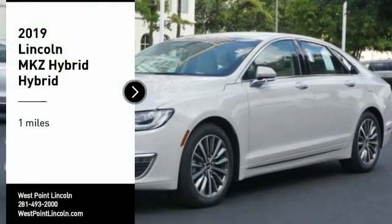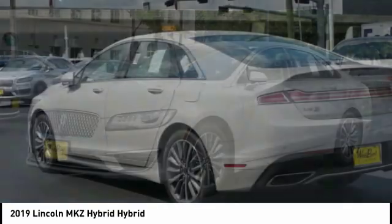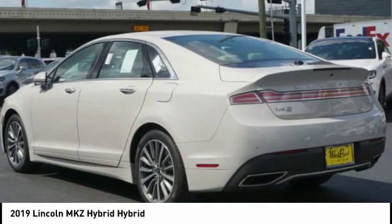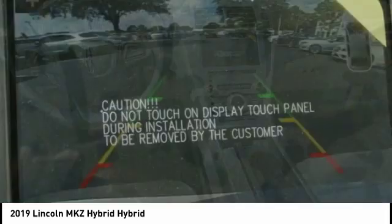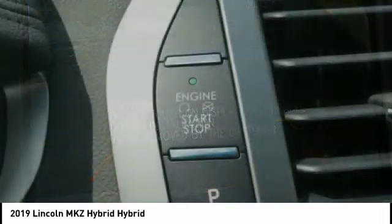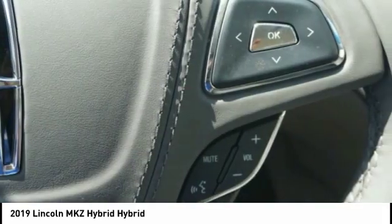Make a great choice today with the 2019 MKZ Hybrid. The Lincoln MKZ Hybrid brings together luxury and fuel efficiency. It's the most fuel-efficient luxury car in America, with an EPA-estimated 41 city miles per gallon, integrating seamlessly with power, performance, and craftsmanship.